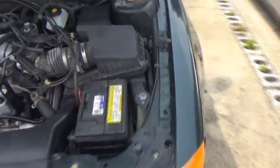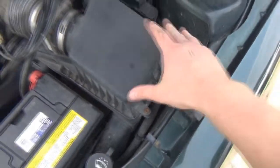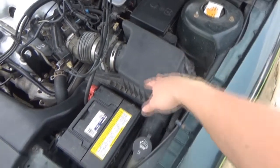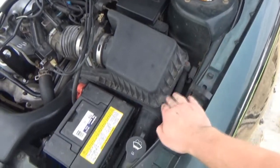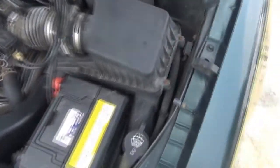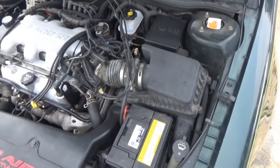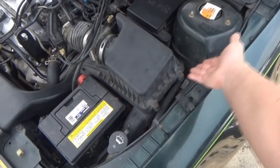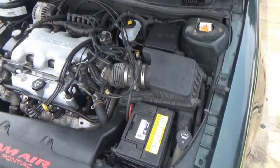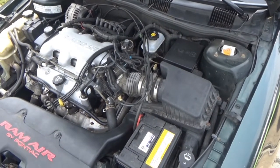Now, some other vehicles like my Grand Am have screws that hold the air cleaner cover in place. GM and some Chryslers are known for using screws instead of little clamps like the Fusion has. But even then, it's really not that difficult. So if you've never attempted to change your air filter before, give it a shot. It's really not that difficult, and it can definitely keep your engine healthier and keep good fuel economy, which also saves you money in the long run on gasoline.